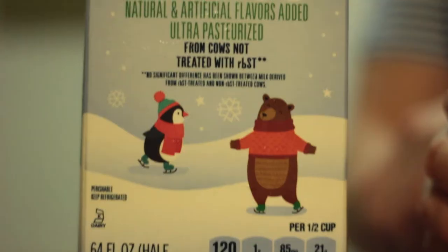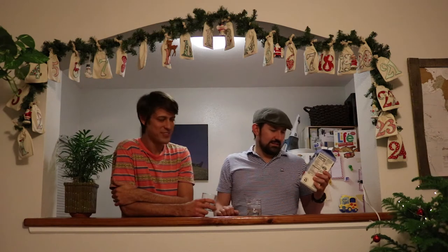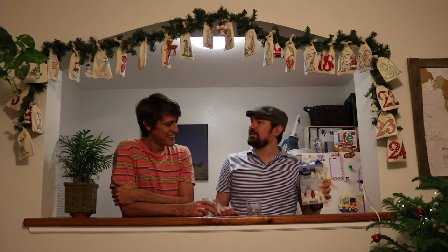Today we're going to focus on light eggnog by Lucerne Dairy Farms. Because we're kind of old, we have to go with the light nog.